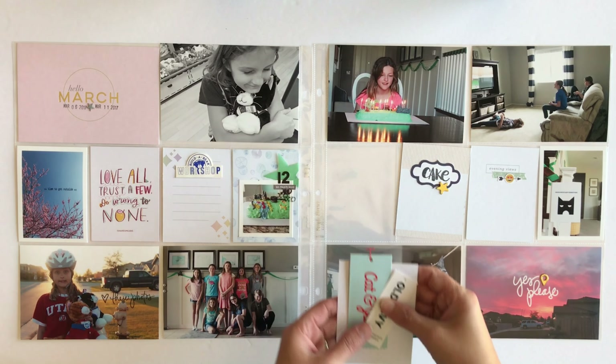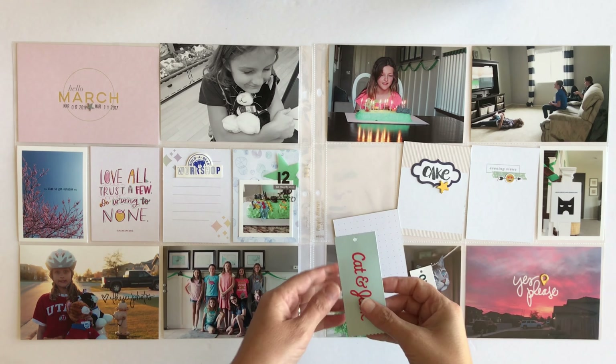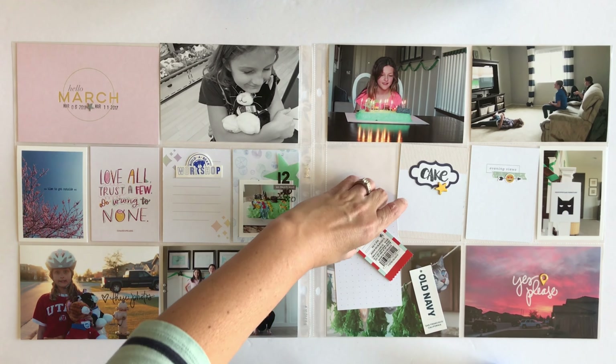Now I'm going to go ahead and put those tags onto that playing card. I always like to add little things like this into my albums because they're really fun to look back on years from now.